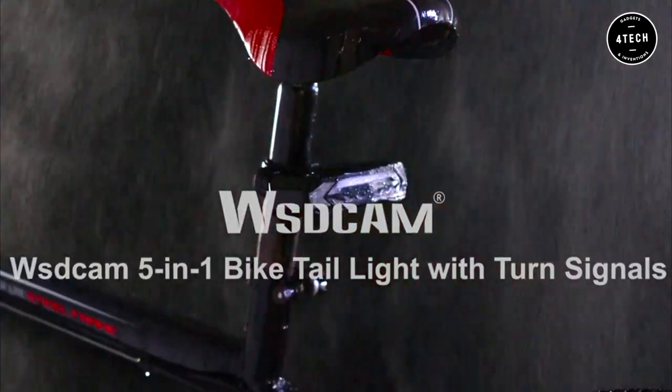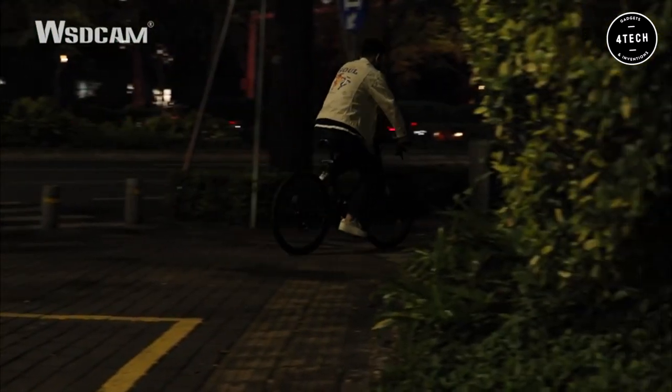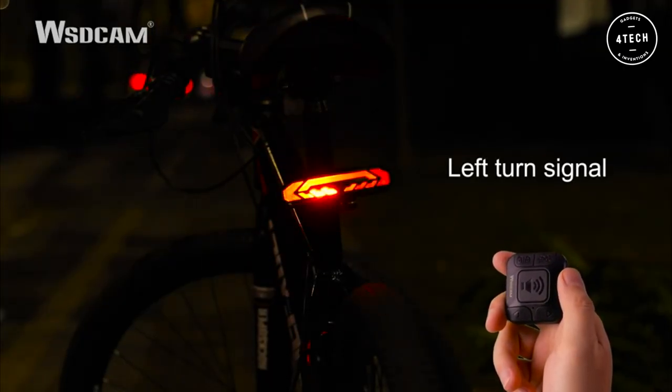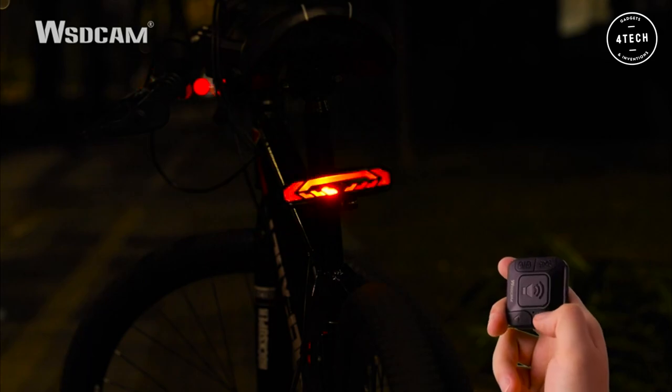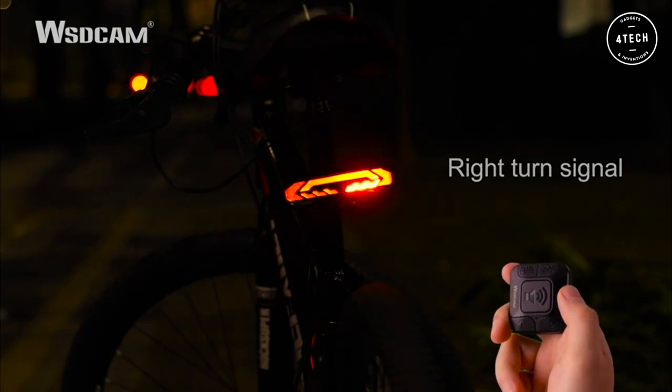Next, the Whistcam Smart Bike Tail Light with turn signals and brake light is a great way to stay safe while riding your bike. The tail light is very bright and will make you visible to drivers even during the day. The turn signals let drivers and pedestrians know exactly which way you are going.